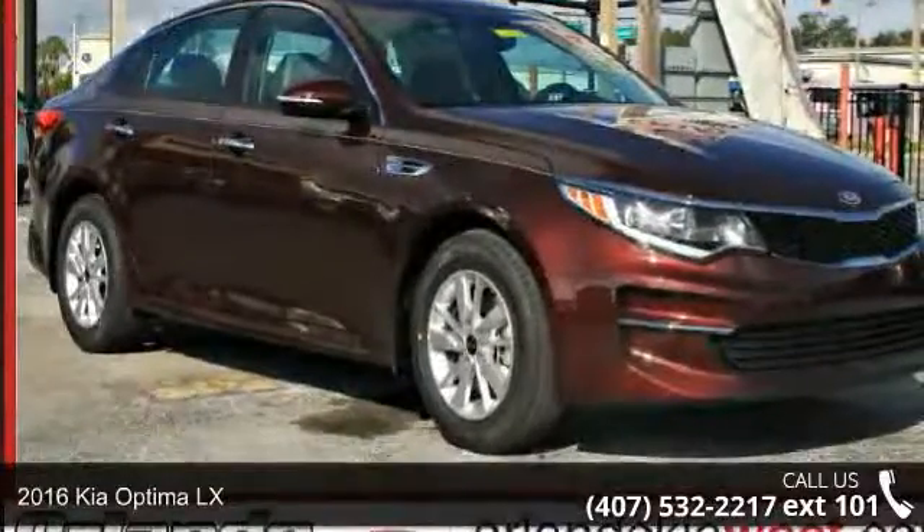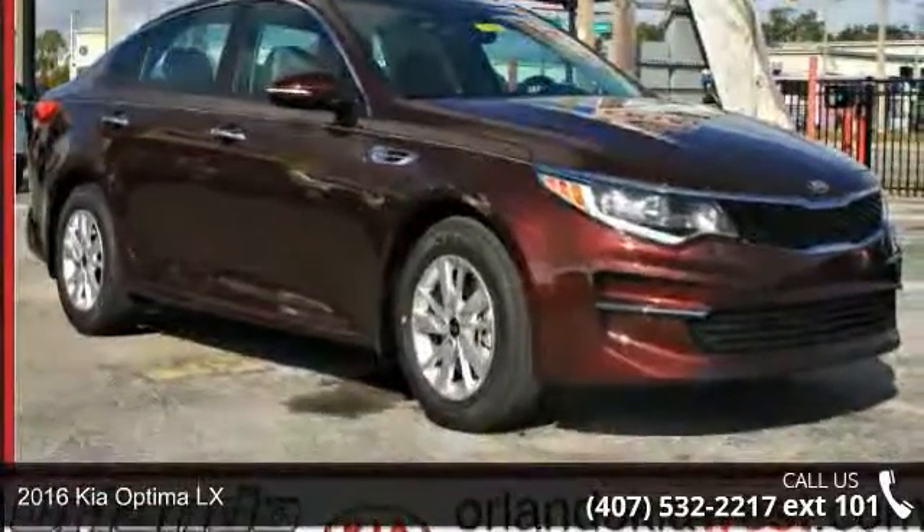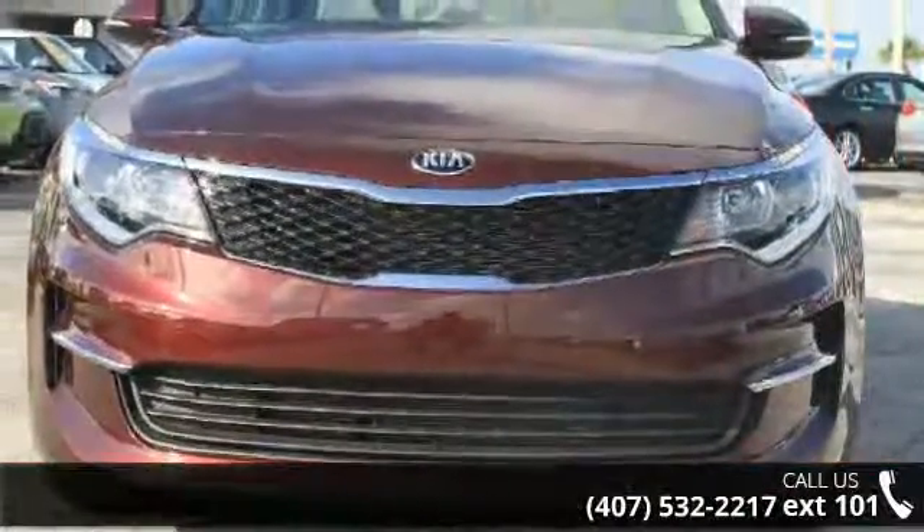Check out this 2016 Kia Optima LX. If you are looking for a first-rate auto, this one could be yours today.